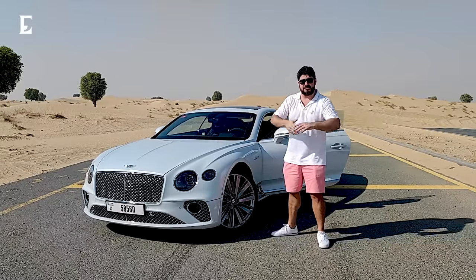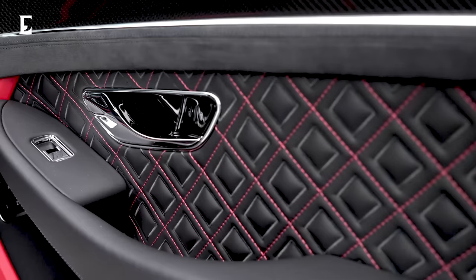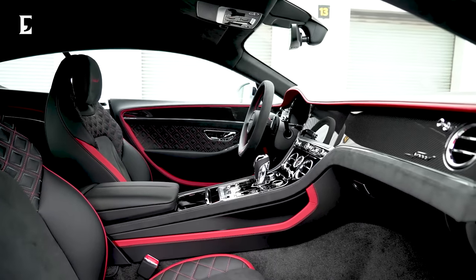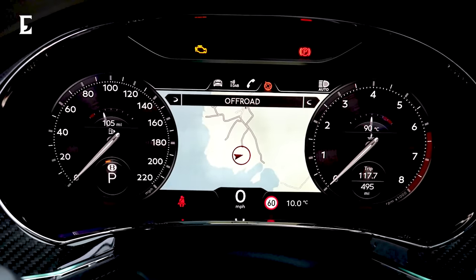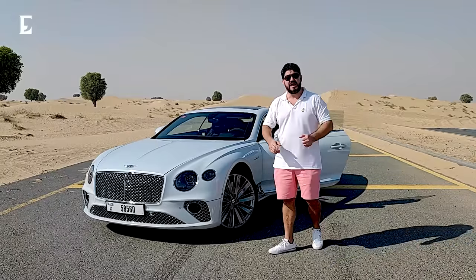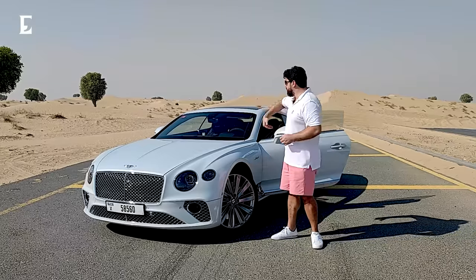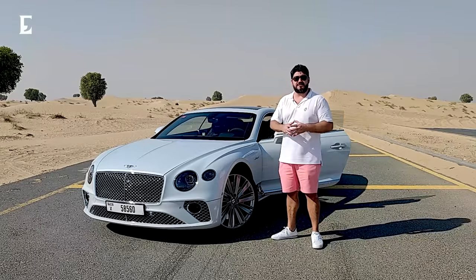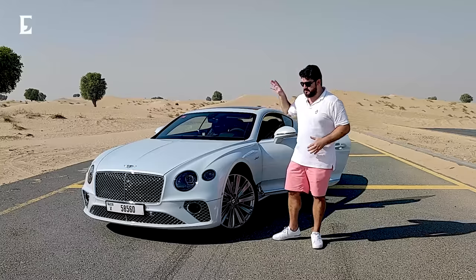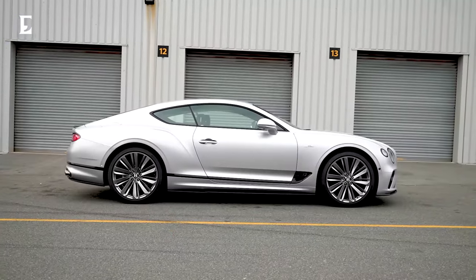Compared to the more regular Continental GTs, a whole lot has changed with the suspension, as well as the gearbox, making the gear changes 50% quicker than the previous ones. Today at Econoi Middle East, we're going to do something a little bit different. I'm going to grab a GoPro and go around the car and look at the interior, to give you a better idea of what this magnificent piece of beautiful machinery looks like.